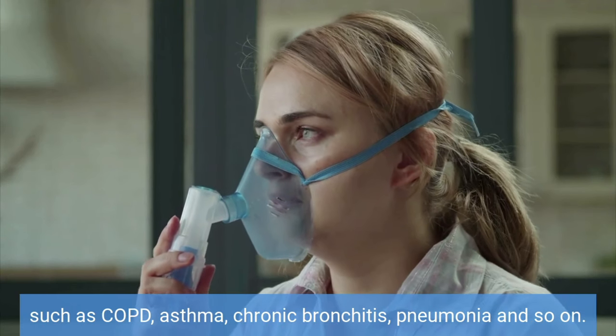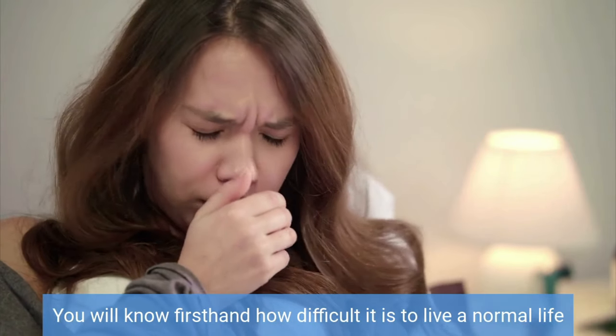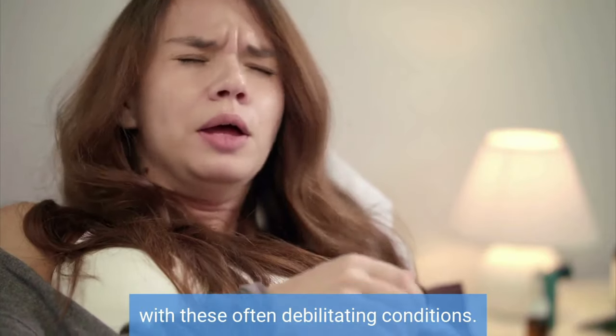If you are suffering from any type of respiratory condition such as COPD, asthma, chronic bronchitis, pneumonia, and so on, you will know firsthand how difficult it is to live a normal life with these often debilitating conditions.